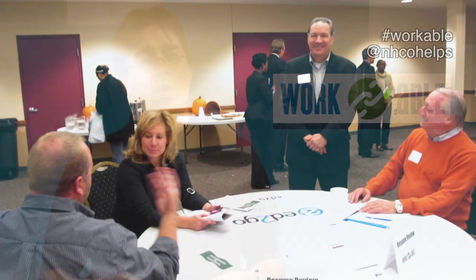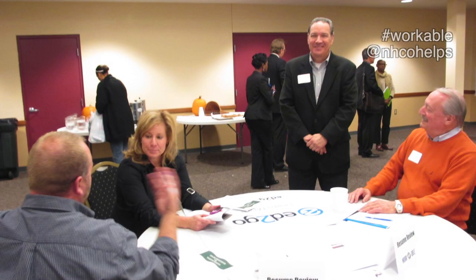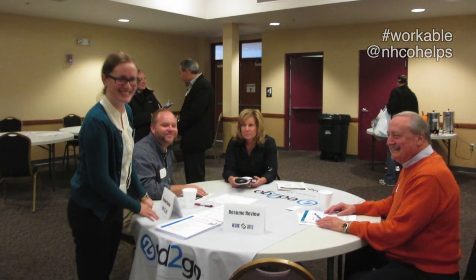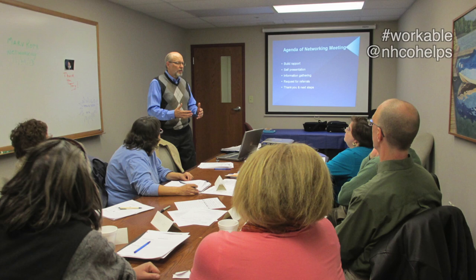Workable is a United Way-funded partnership between North Hills Community Outreach, South Hills Interfaith Ministries, and Jewish Family and Children's Services. It offers free career counseling and services to unemployed and underemployed people all over Allegheny County. They offer one-on-one counseling with career coaches and volunteer career coaches, workshops in several areas such as resume writing, interview skills, career fairs, computer lab usage, and so much more.